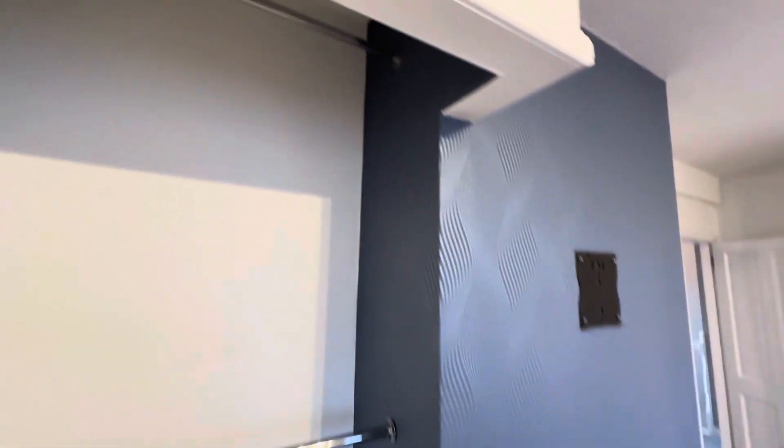There's a rail for you just here and also above — again, really making the most of the available space.